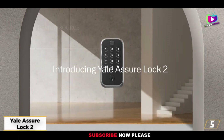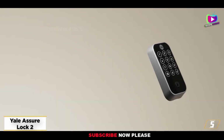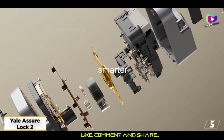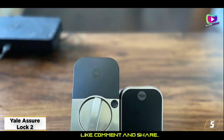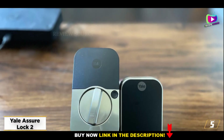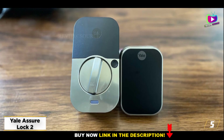At number 5, the Yale Assure Lock 2 — an elegantly designed smart lock that works with everything. The support for multiple smart home standards makes the Yale Assure Lock 2 one of the best smart locks available. It works with Alexa, Google Home, HomeKit, and SmartThings, and will also support Matter in 2023.